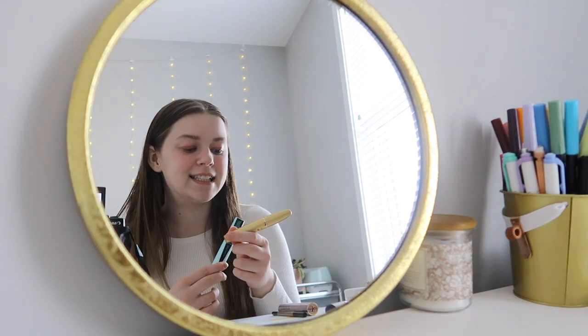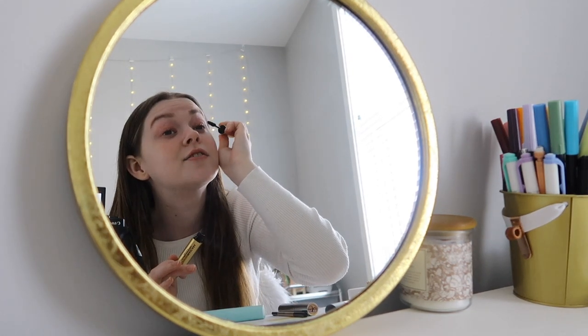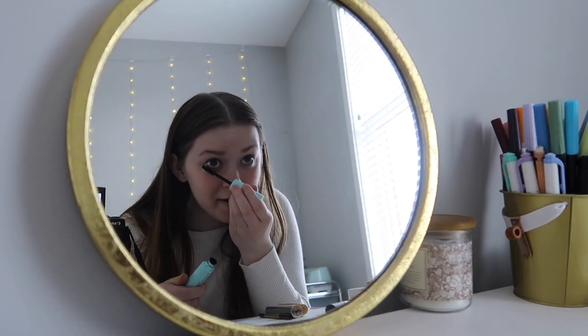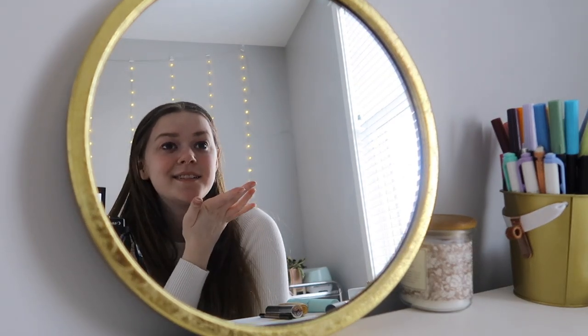Last up is mascara. I use two: first the Grande conditioning peptide mascara, and then the Maybelline Total Temptation waterproof mascara. I use one on the bottom lashes and one on the top for a second coat. I have really weird mascara faces, I can't help it! And that's it — that's my entire makeup routine. I like really simple, natural makeup. Hopefully it looks somewhat decent since I'm so far from the mirror, but that's the whole get ready with me routine!